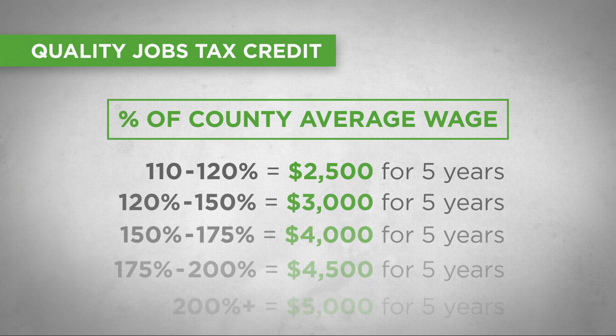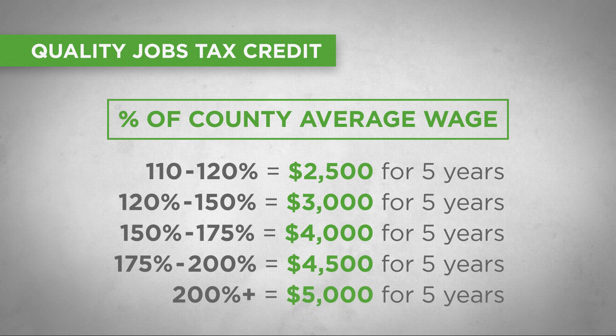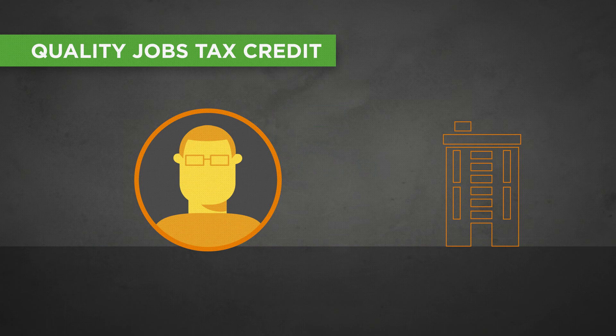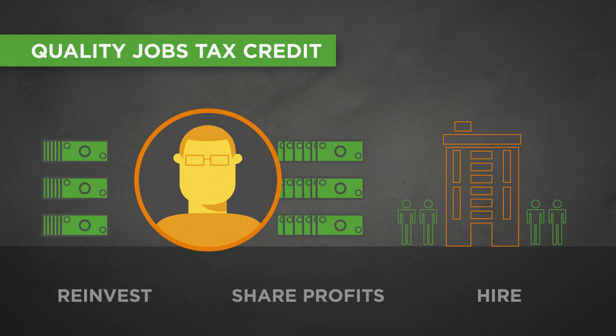The higher the wages, the higher the tax credit. In other words, the more you pay above the county average, the more you get back. These tax credits are earned each year for five years. And Quality Jobs Tax Credits may be applied against payroll withholding — another new cash flow for a company.